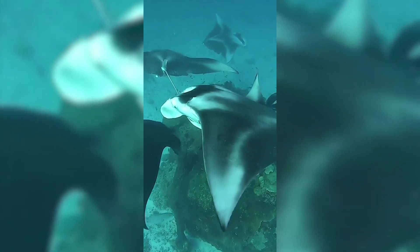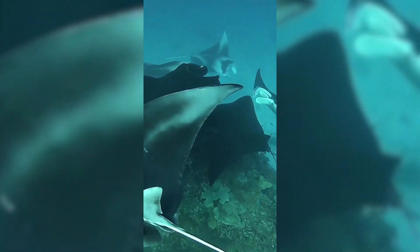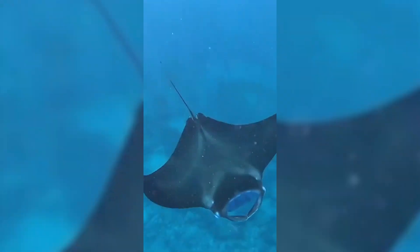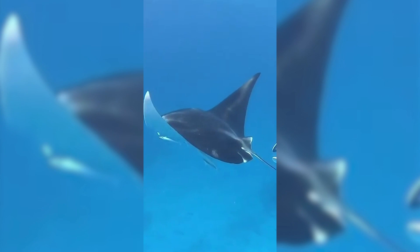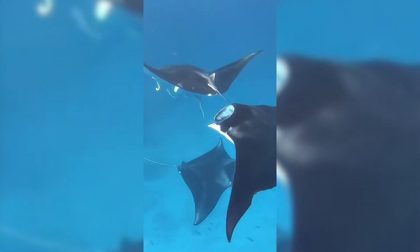Lady Elliot is known as the home of the manta ray and I'm sure you can see why from my videos. The species we get here is the reef manta ray with a wingspan of up to five metres, so these are pretty large animals, but they are harmless to humans because they don't have any of those big sharp scary teeth and they also don't have a stinging barb. We see manta rays feeding on plankton, we've seen them courting, cleaning, and we've also seen mating once around the island, which was very exciting too.